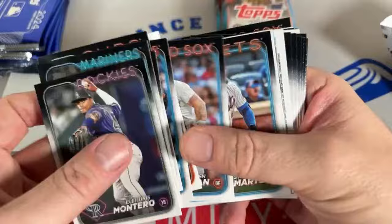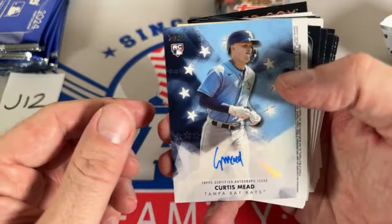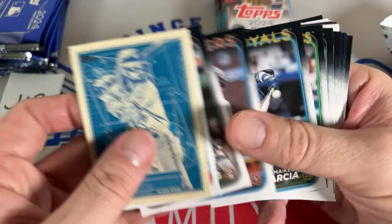We've got an autograph — it's Curtis Mead of the Tampa Bay Rays, a nice prospect. This one is going to Rafael Soto. I remember reading up on him — he was a better prospect a year or two ago when his first Bowman card came out. When do the Topps monster boxes come out? They've already come out — I did a preview video on those.